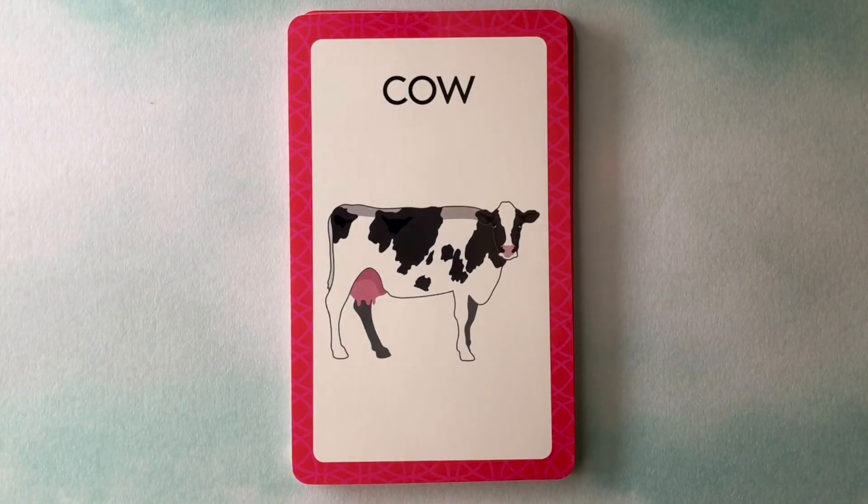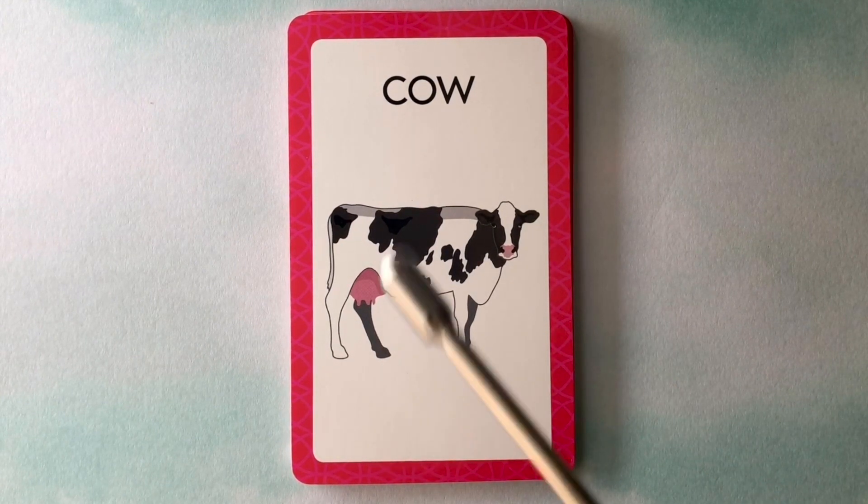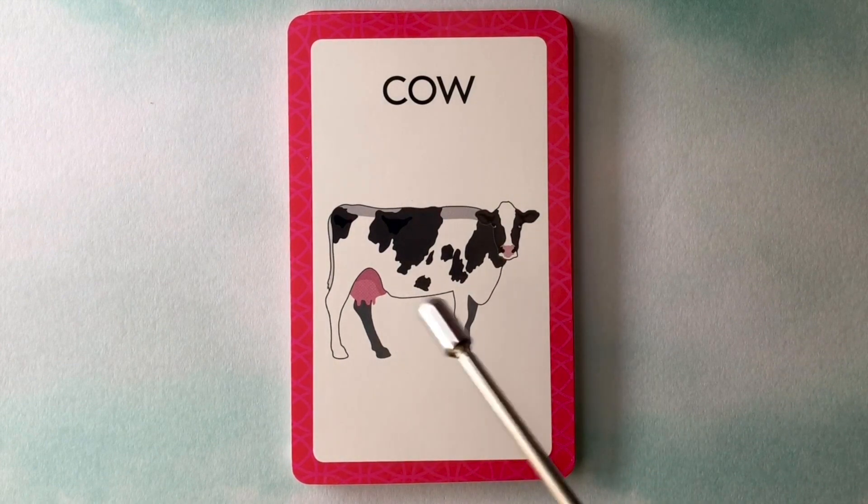Hey everybody, let's learn some words. This is a cow. C-O-W. Cow.